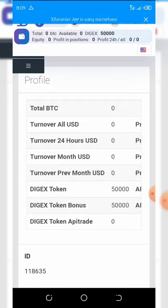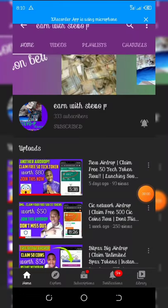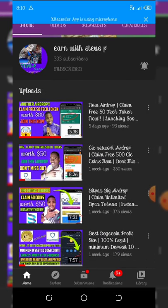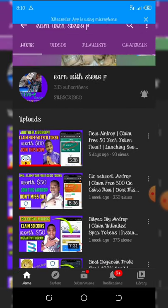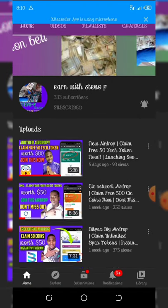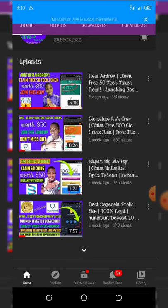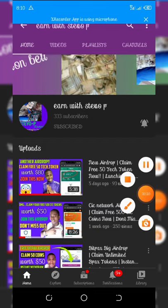Without much waste of our time, my noble friends, if you're new to my channel please consider subscribing and turn on your post notifications for other videos coming up. Don't forget to check out the latest videos on this channel so you can join and participate in the airdrops. Let's start this video right now.